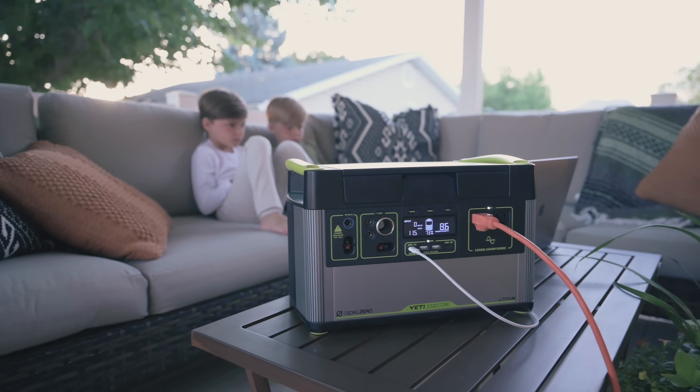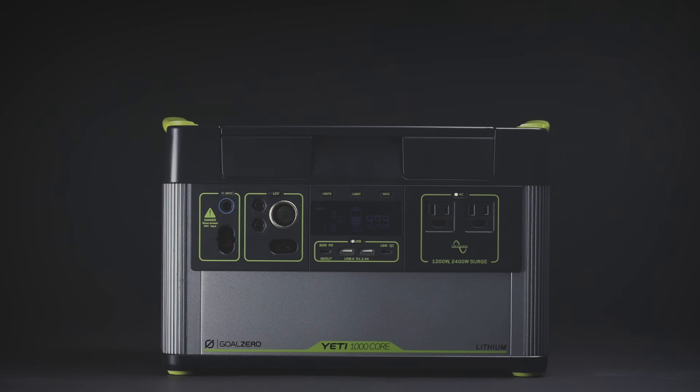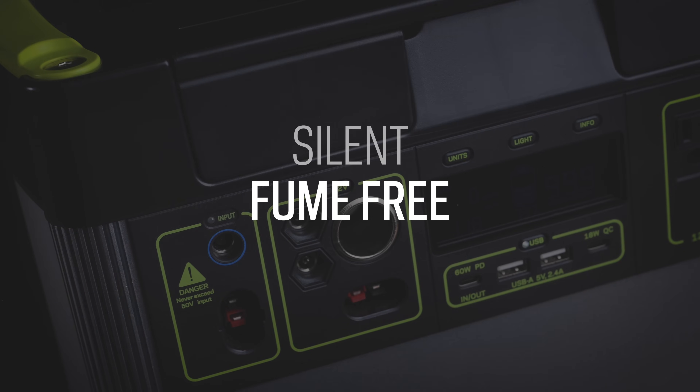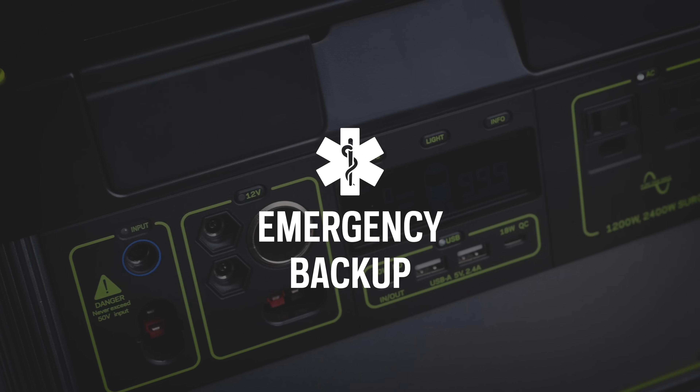It's as simple and easy as that. With a 1,000-watt-hour lithium-ion battery, the Goal Zero Yeti 1000 Core power station equips you with silent, fume-free power for camping, tailgating, off-grid events, workshops, and emergency backup.